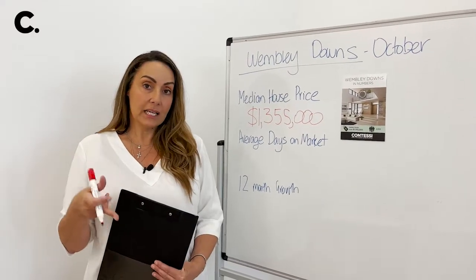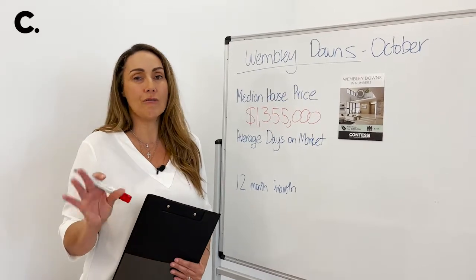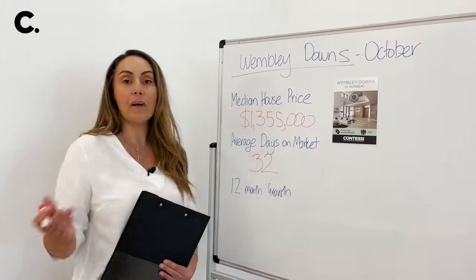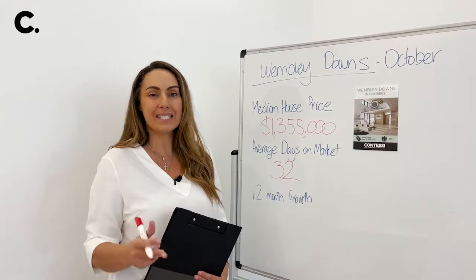Secondly, let's talk about days on market. When things were flying off the shelf, days on market was around 21 days — it's now 32 days. That's still great; it's a month on the market which is still better than the Perth average of around 63 days.